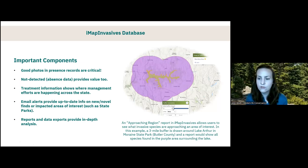Good photos are super critical when submitting presence information for invasive species. A good photo is taken up close, clear and crisp, and shows the distinguishing characteristics of a species. IMAP also allows users to record 'not detected' or absence information, which can be really valuable — for example, if a group is doing a survey for early detection invasive species and those species were searched for in a certain area but not found, you can document that by creating a not-detected record in IMAP.